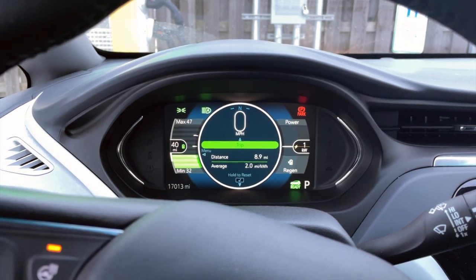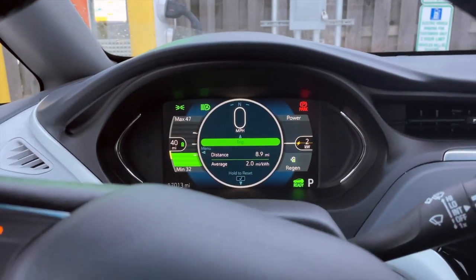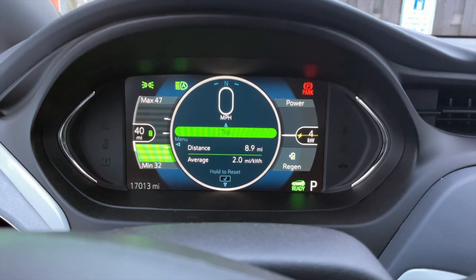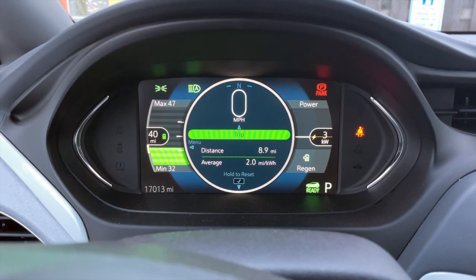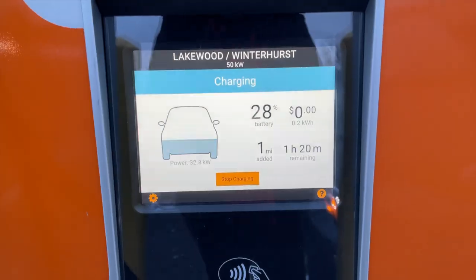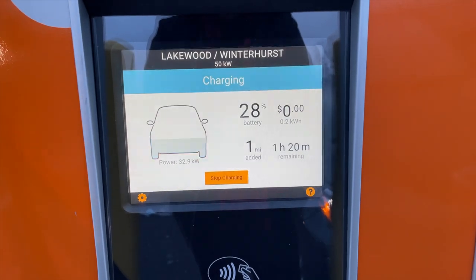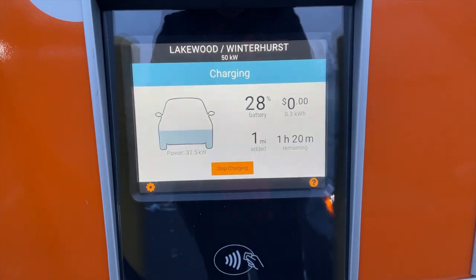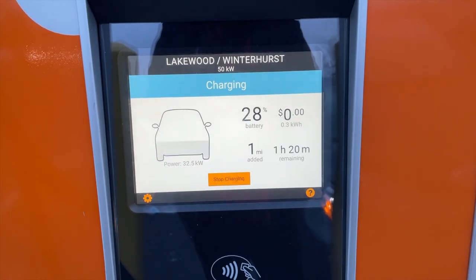We just arrived at the ChargePoint location here in Lakewood, Ohio. We currently have about 26-27%, which is perfect to do this cold weather test. You can see the battery pack says it's heated up right now, but we'll plug in and see. We are currently looking at an hour and 20 minutes until we hit 80%, pulling about 33 kilowatts, which is actually better than what we were seeing at that EA station a few weeks ago, and we're starting at 28%.